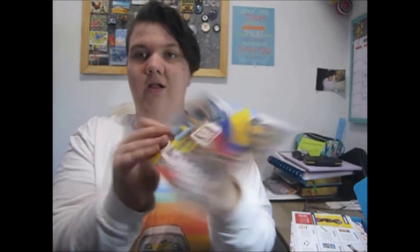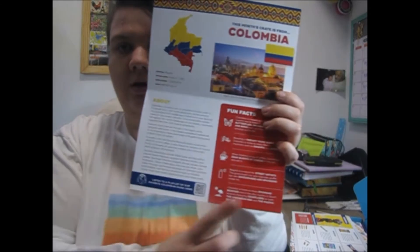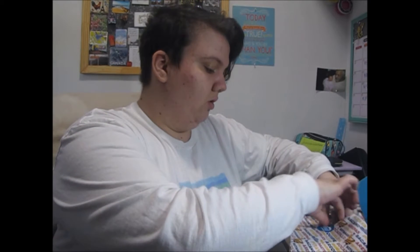We've got Colombia! In these boxes they always give you a little bit about the country — some fun facts, the population, the area — and you can even listen to a music playlist, which is really cool. So this is the original Snack Crate. Mine also has a drink in it. I'm going to try everything and open everything. I'm hoping to do this as a series for a couple of months and see what ones I get.